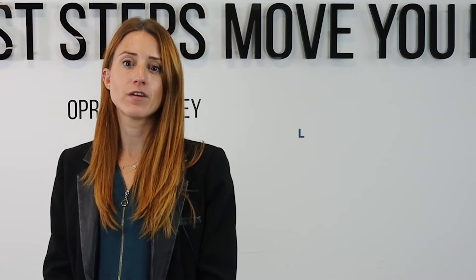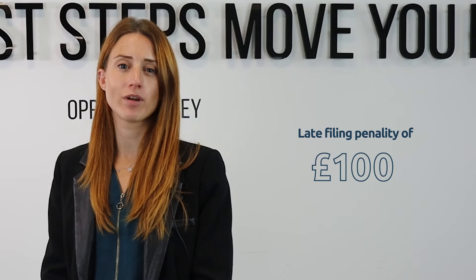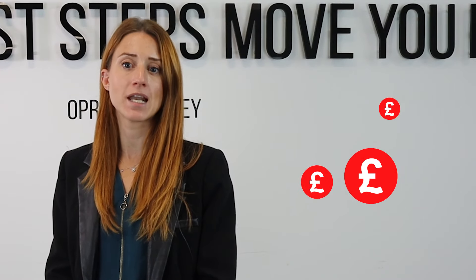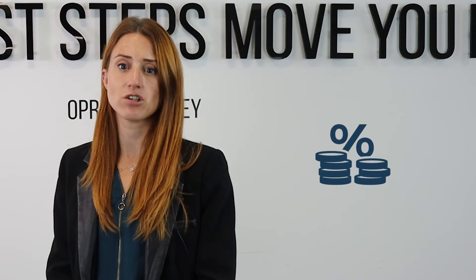You'll pay a late filing penalty of £100 if your tax return is up to three months late, and penalties progressively increase for both late filings and late submissions. You'll also be charged interest on any late payments. VASC can help you navigate the complexities of submitting a self-assessment. If you're unsure whether you should be filing or how to do so, please contact us before January so we can make sure you file your return in time.